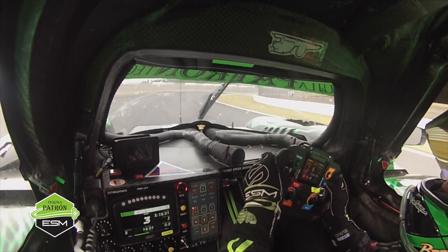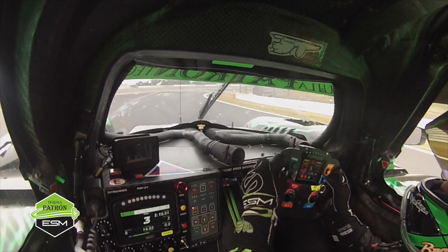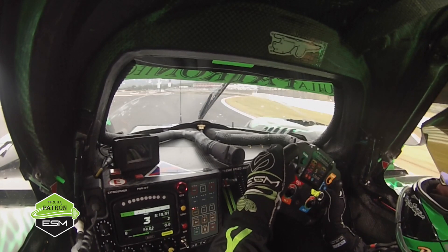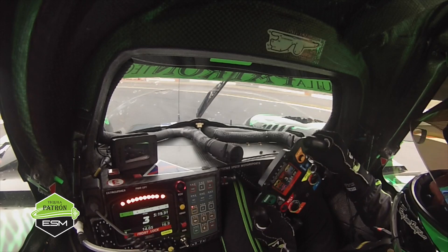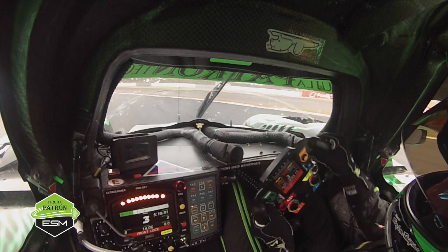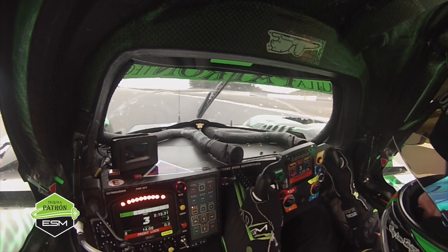Probably one of the most complicated parts of the track right here as far as speed — this is fifth gear, really getting after it, down to a quick third gear corner. And again, then flat out of here up to sixth gear.